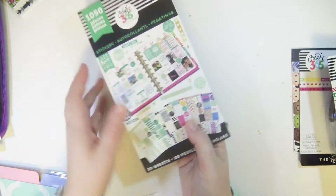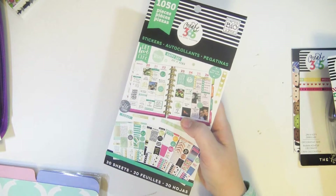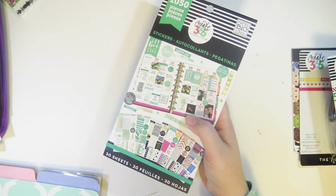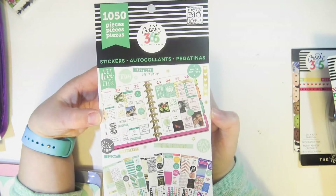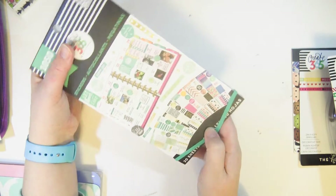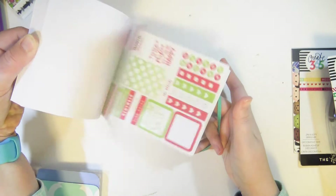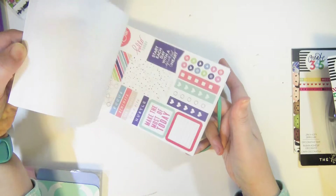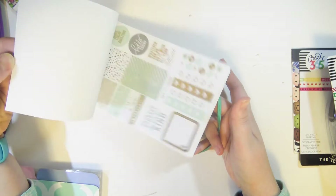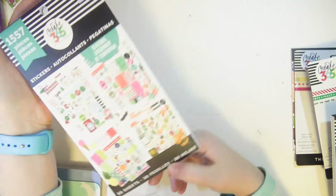I already own these but I got them for Christmas again, so I'm going to keep them aside until I run out of the other ones. I love them. I also got another one of the color-coordinated sticker booklets from Mambi — their original color-coordinated one — and then another one of the seasonal ones.